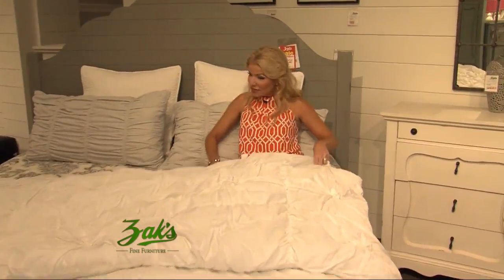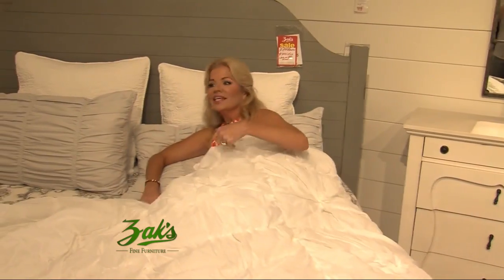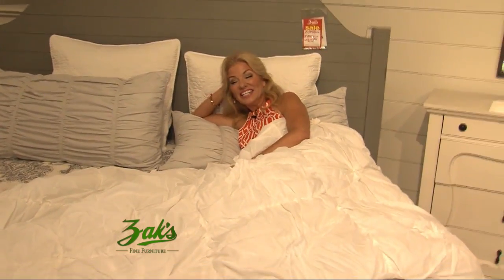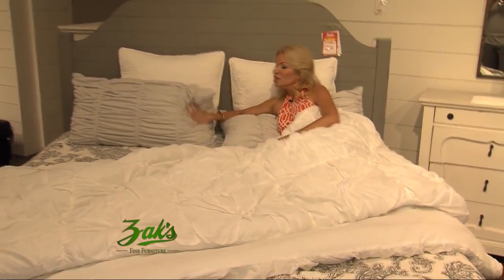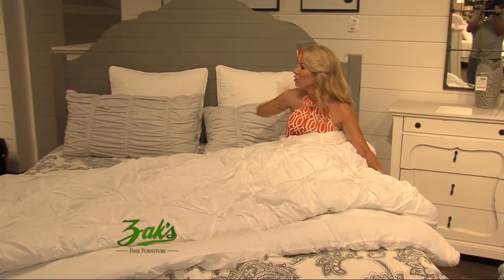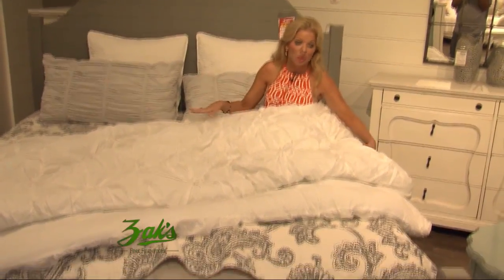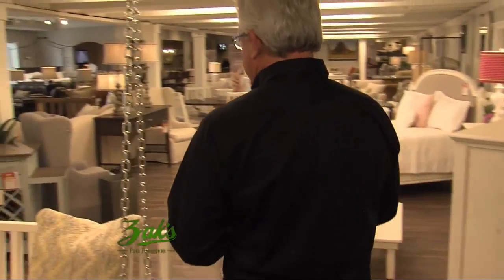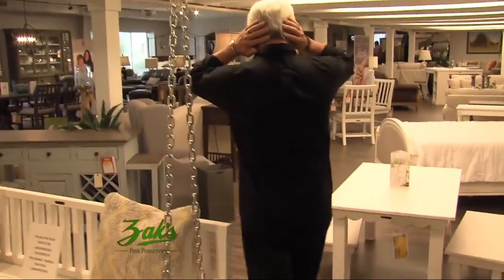Are we allowed to jump on the beds, Zach? You can — or just go ahead and get in. You've got to test it out, right? You look good in that. How gorgeous, that is so nice. Any color with this too — any color bedspread, any color of anything would go right with what you already have. Gray is the new beige. Is it? It is. My hair is in style then.